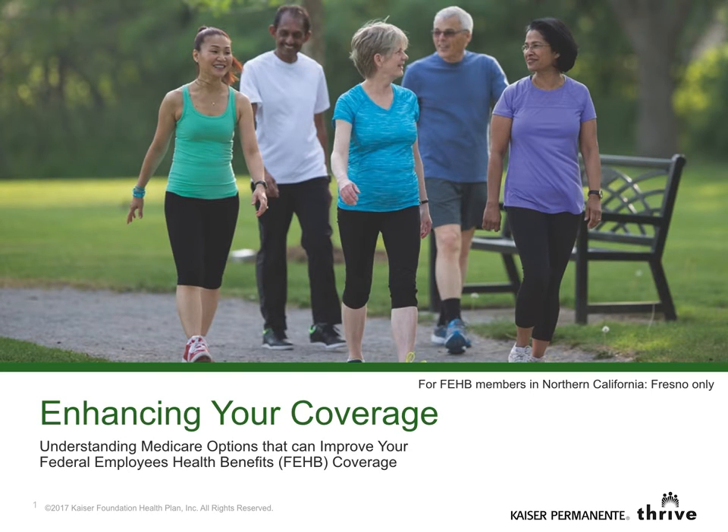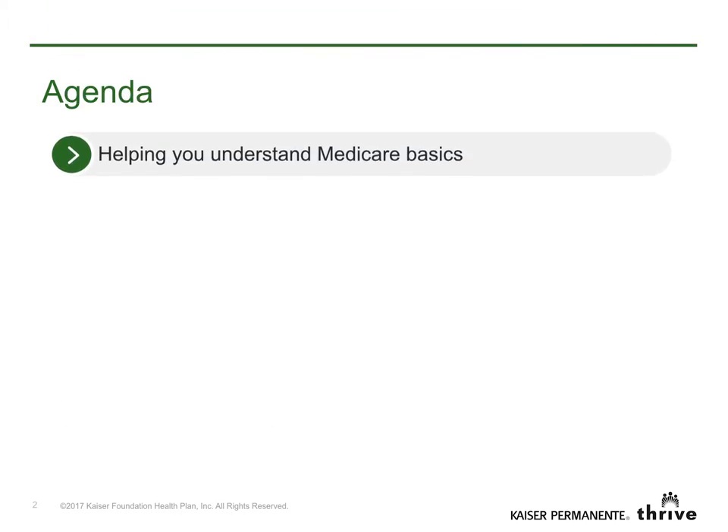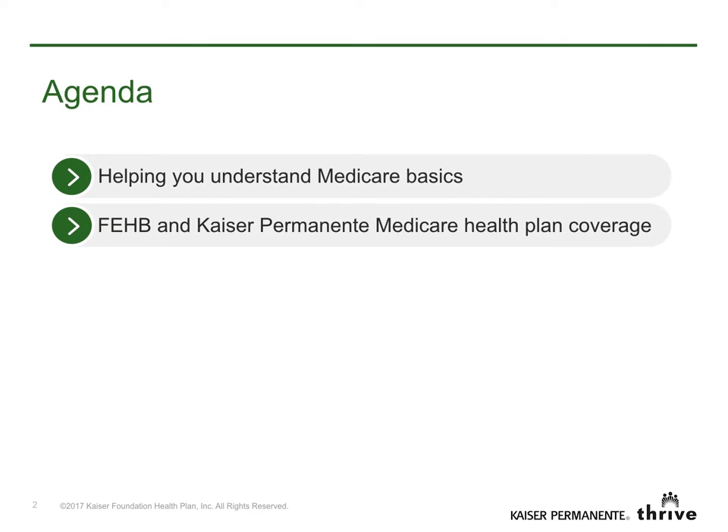Welcome FEHB members. You probably have questions about Medicare and how it works with your federal health benefits. This video will explain what you need to know and how to sign up for better benefits. We'll cover the Medicare basics, how your federal health insurance benefits work with Kaiser Permanente Medicare health plan coverage, and finally, how to sign up.